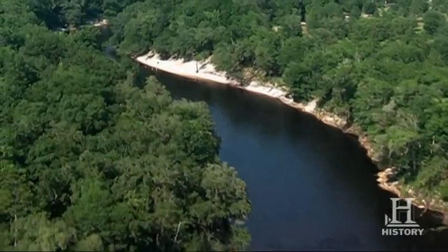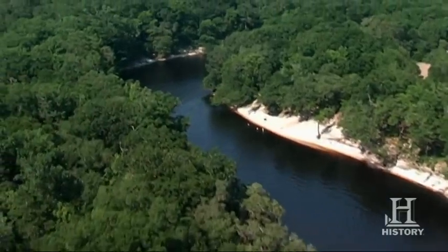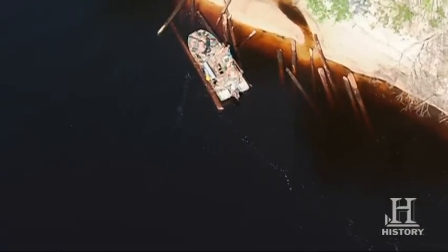Only the best of the best logs sank in this river. All the rest floated down to the sawmill. Axe chop, heart pine — that's the stuff that was chopped before they had saws to cut it — and it's real nice, high quality wood.